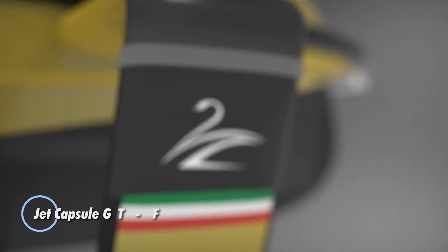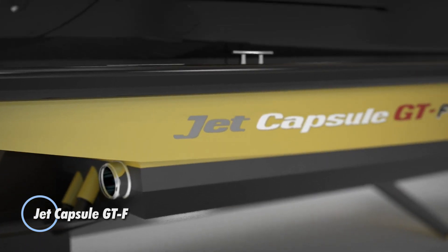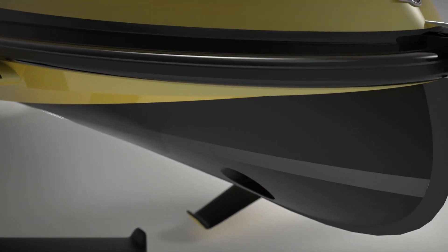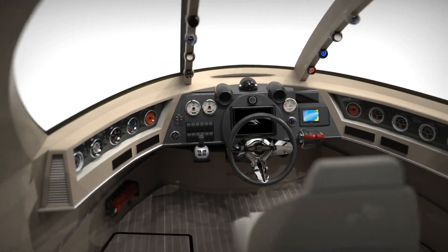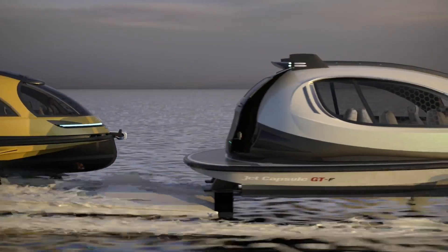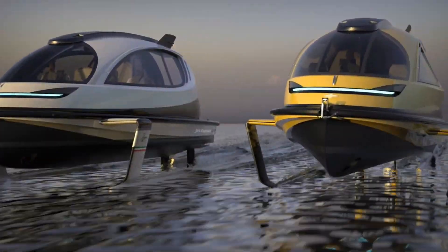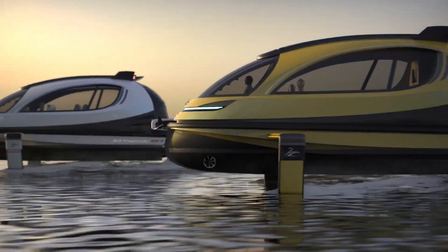Jet Capsule GTF — a futuristic watercraft known for its sleek design and high-performance capabilities. It combines luxury with speed, featuring a hydrodynamic hull that allows it to glide effortlessly over water. The GTF is powered by a range of engine options, including powerful gasoline and hybrid electric propulsion systems, enabling it to achieve impressive speeds. Designed for both leisure and practical applications, the Jet Capsule GTF offers a luxurious interior with customizable seating arrangements and advanced amenities.